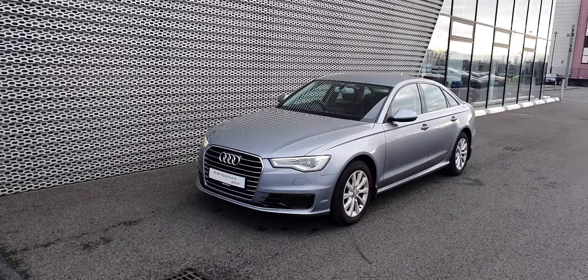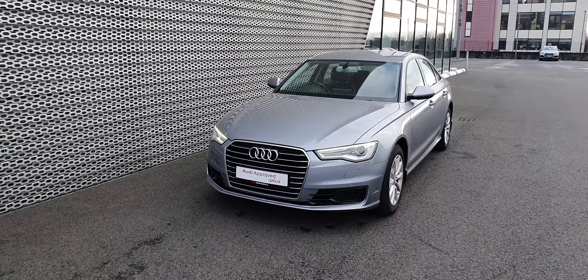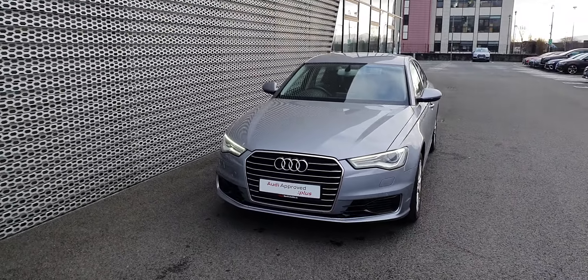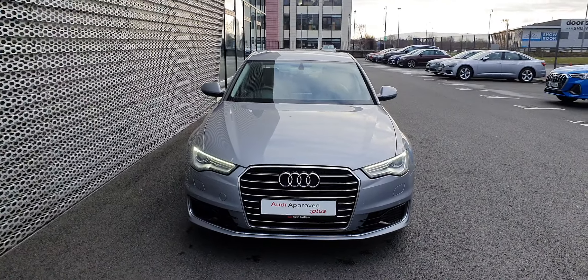If you'd like to organise a test drive with this Audi A6, please give us a call on 01850-2100. Thank you for watching — we'll see you in the next one.